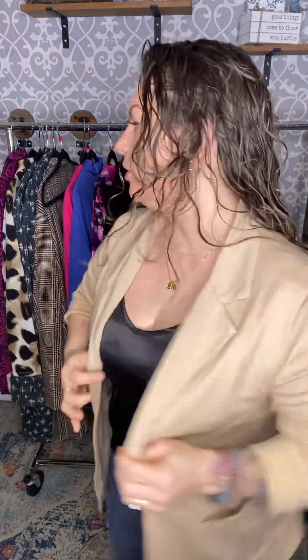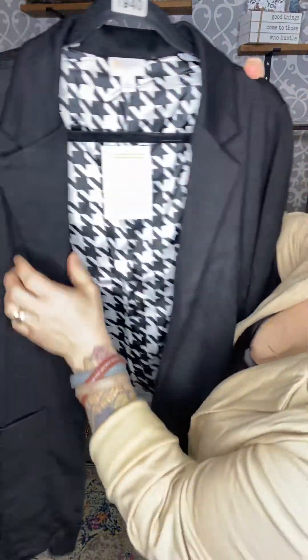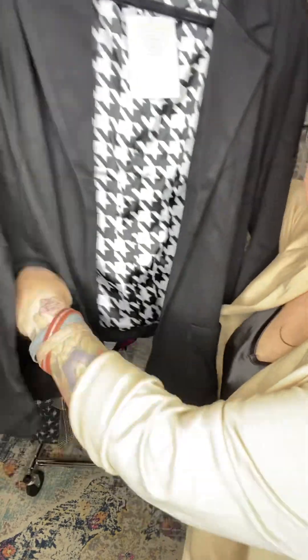And of course this tan one here — like I said, I like them true to size and up one. You have your satin on the inside. This is so soft, it is so soft. You have your two patch pockets on the front. Very, very soft and stretchy.